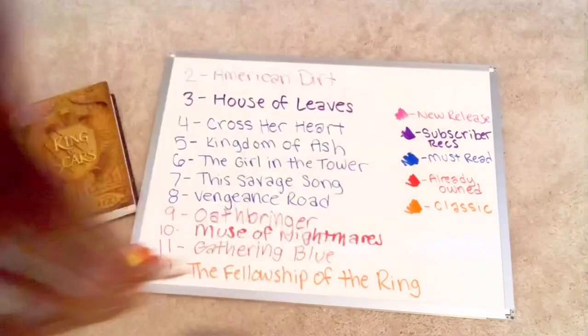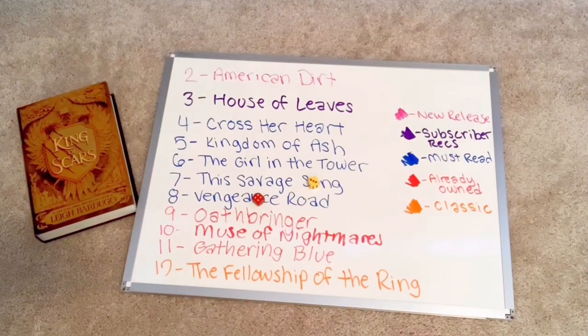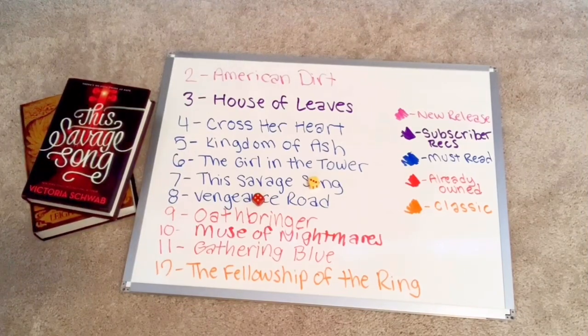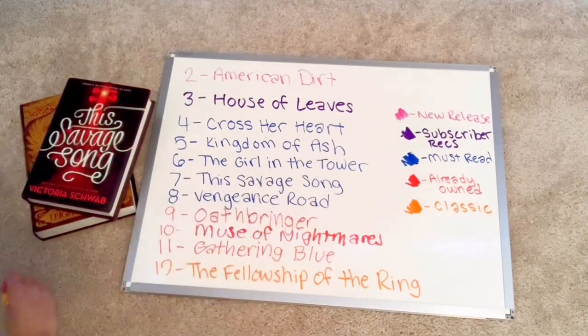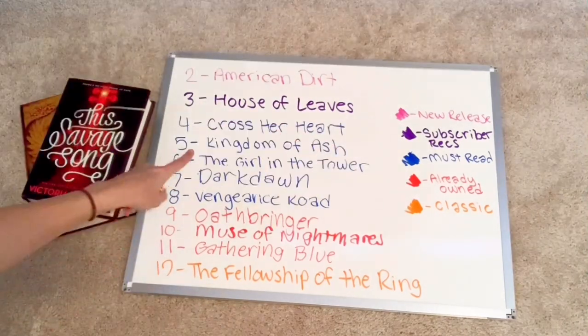Next roll — that is seven, so This Savage Song. Here is the second book I will be reading. And time to replace — Dark Dawn has now replaced the seven spot.